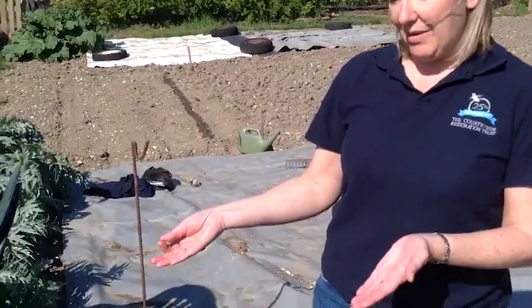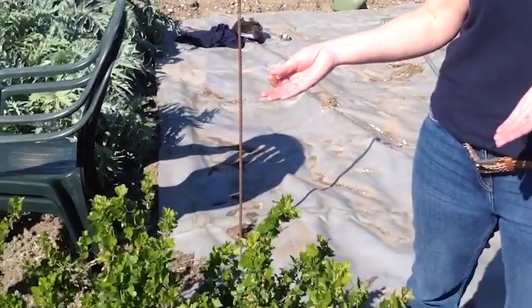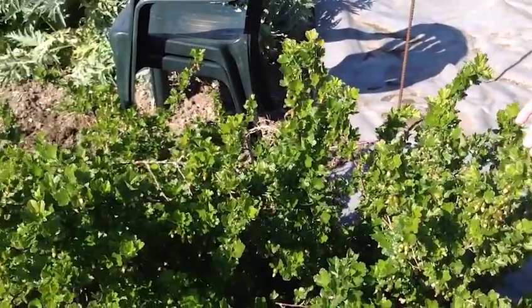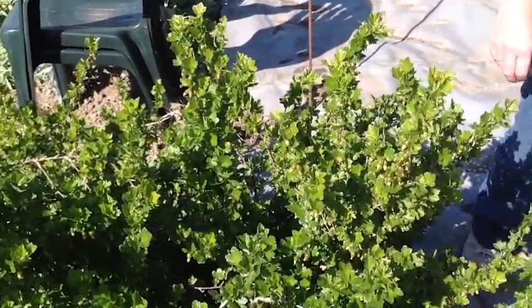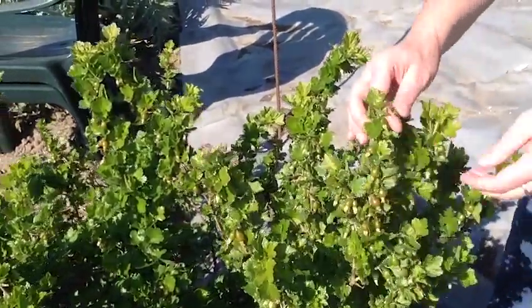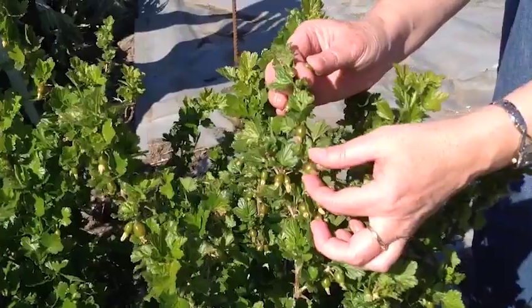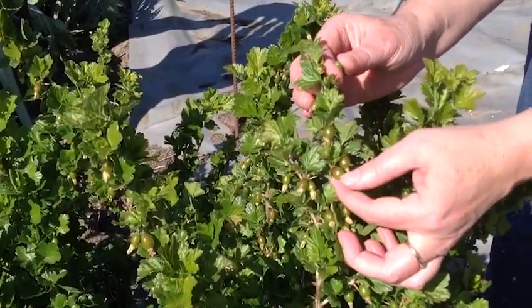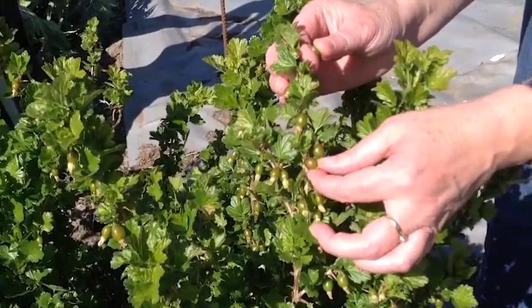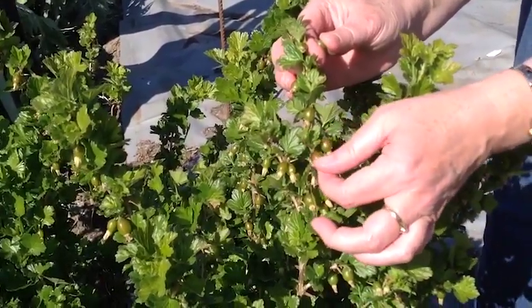Here is part two of our plant detective quiz. So let's have a look at this plant. What clues do we have? Well we can see it's some kind of bush. We can have a look at the leaves, but if you're not very familiar with leaf structures and leaf designs, let's have a closer look and see if there's anything hiding. We can see we have some berries here, but what kind of berries do you think they are? All will be revealed in the next section.